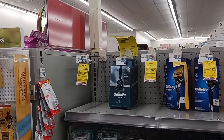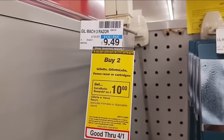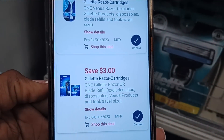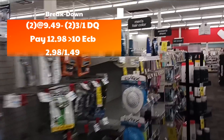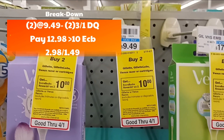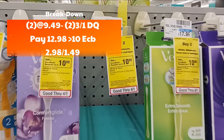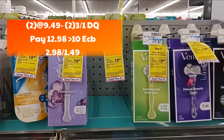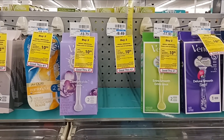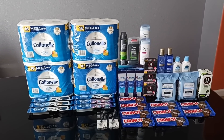I was hoping to roll some extra care bucks with the Gillette deal — buy two get back $10. The Mach 3 is $9.49 with a $3 digital, and the women's is also $9.49 with a $3 digital. You'd pay $12.98 and get back $10, making it $2.98 for both or $1.49 each. Toss in any razor or shave CRTs if you have them. Unfortunately they're out of stock.